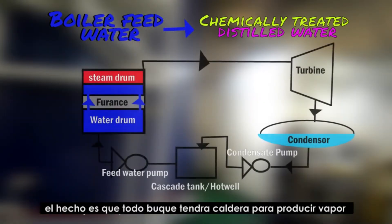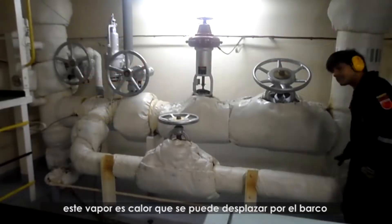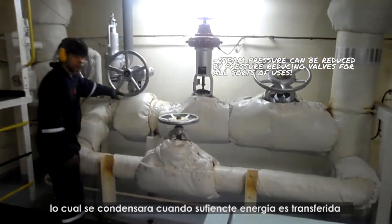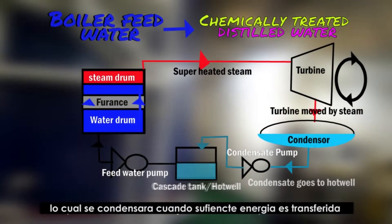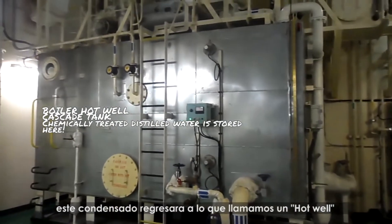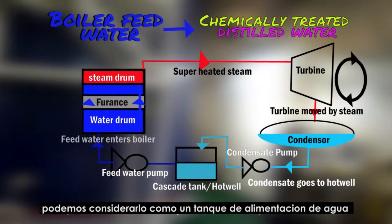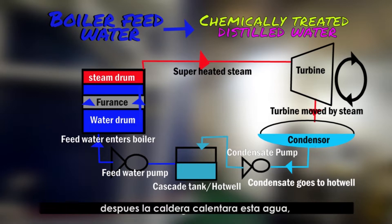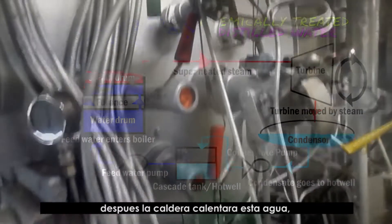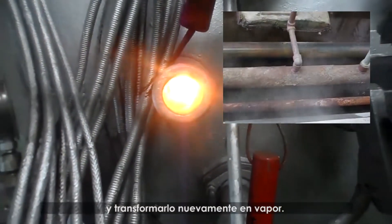The simple fact is that all ships will have a boiler to produce steam. This steam is usable heat that we can transfer all around the ship, which later will condense when enough heat is transferred. This condensate will return to what we call a hot well, which is like a feed tank for the boiler. Afterwards, the boiler will heat up this water, which will be transformed once again into steam.